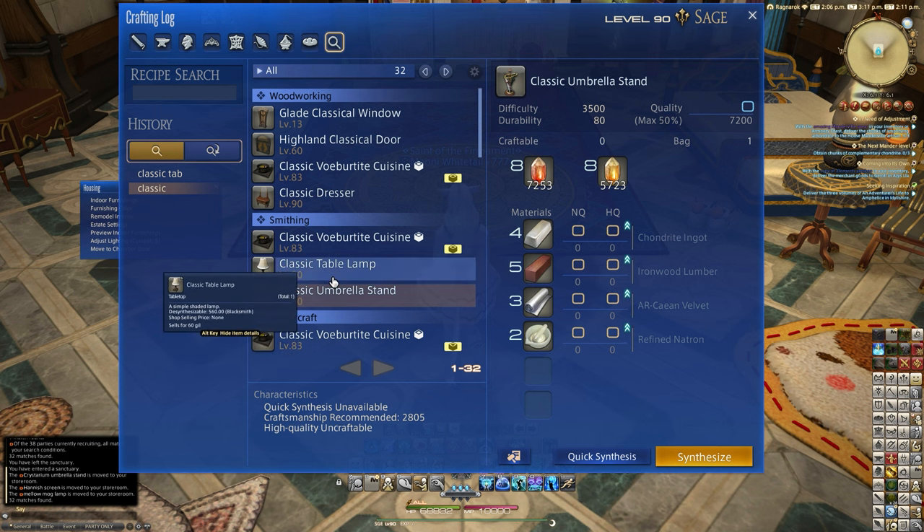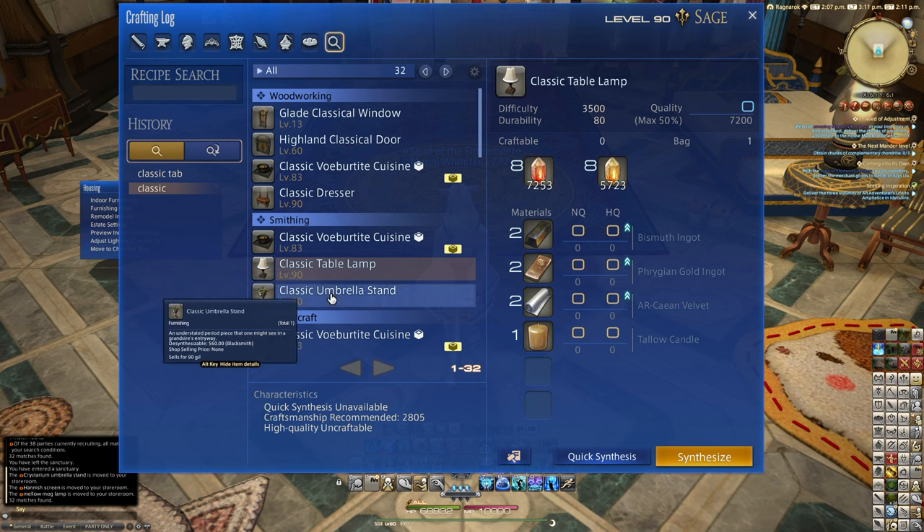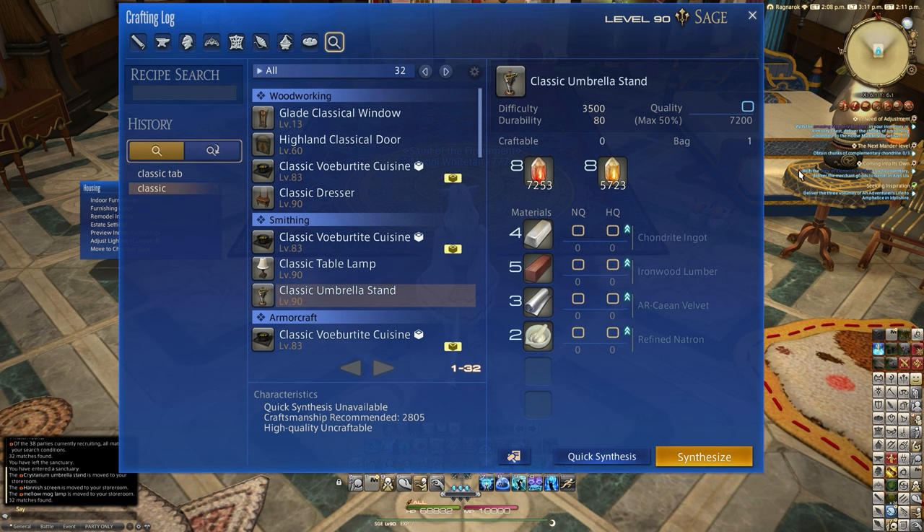These are relatively easy to get. They're being sold on the market board quite highly at the moment, even though the recipes are pretty easy. So a good tip there if you still want to make some money — those new items are selling well.